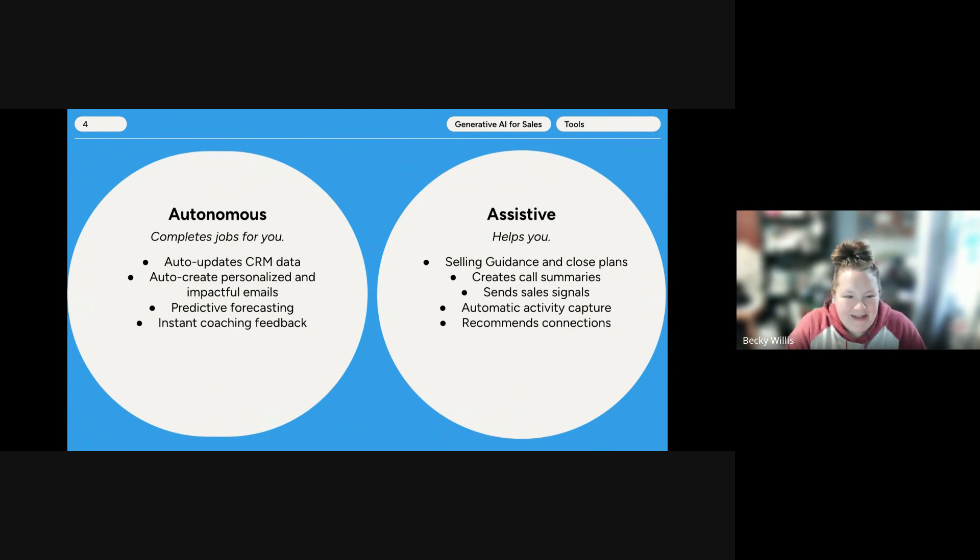As an example of an autonomous agent: we just got through the Super Bowl, so an autonomous agent would be able to take past data and predict who would have won the Super Bowl based on that past data. An assistive agent helps you — it provides guidance for your sellers in closing deals, creates call summaries, sends sales signals, automatically captures activities, and recommends connections. A good example of this is like LinkedIn's 'people you may know' — recommended connections based on similar interests.